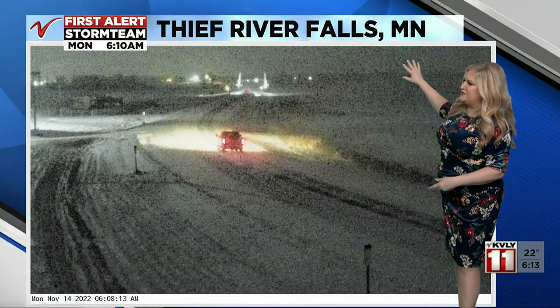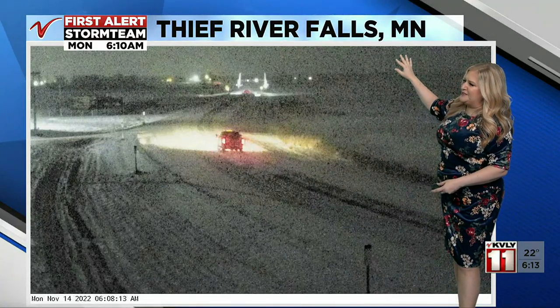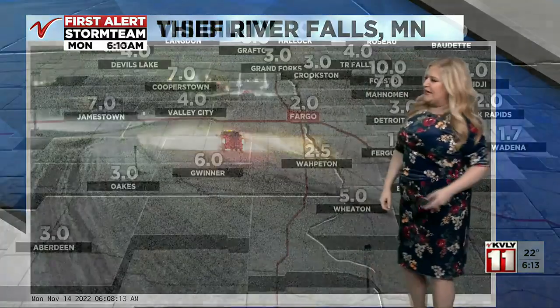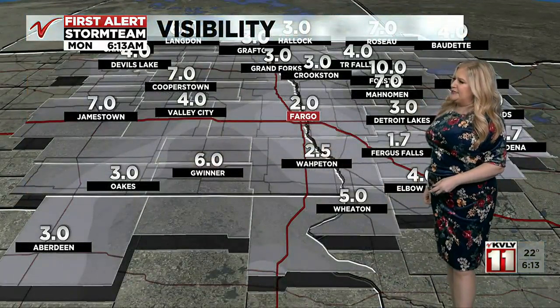Similar situation in the northern valley. This is our view around Thief River Falls along 100th Avenue and Highway 59. You can see some snow on the road there as a vehicle is traveling to where that person needs to be.